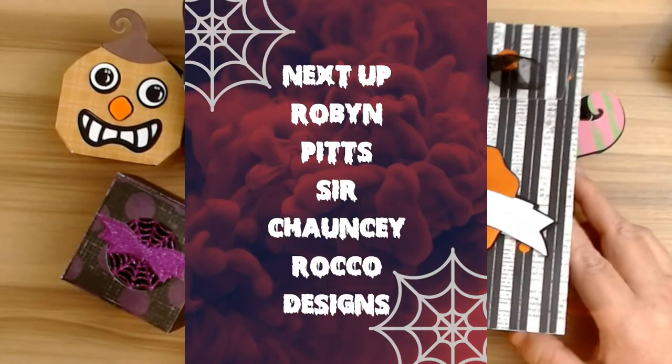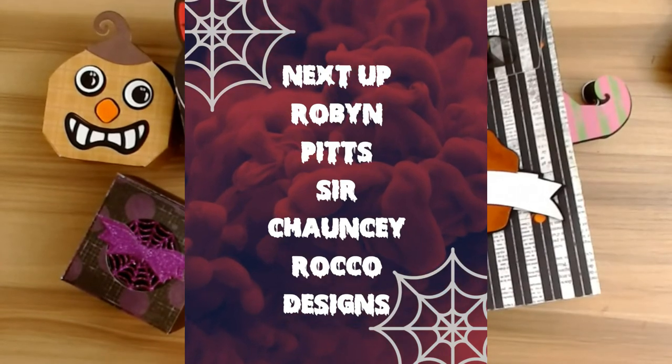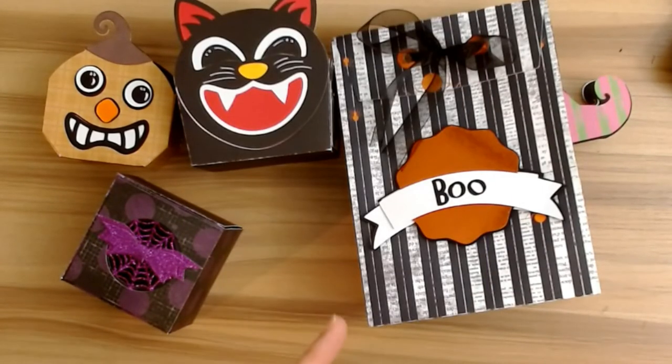Next up is Robin Pitts with Sir Chauncey Rocco Designs — I'll have her link down below along with everybody else's. Thank you guys so much for stopping by. Don't forget to comment, like, and subscribe, and definitely check out all of our wonderful and talented ladies!